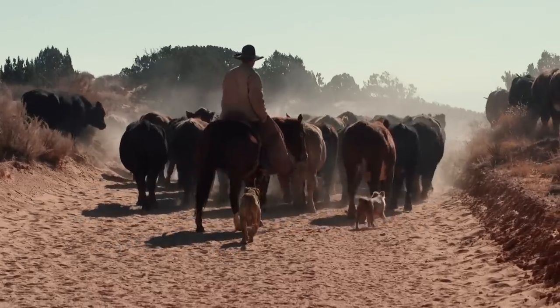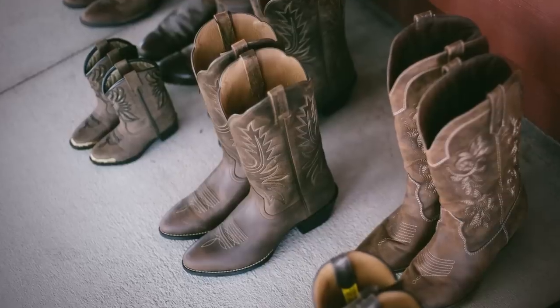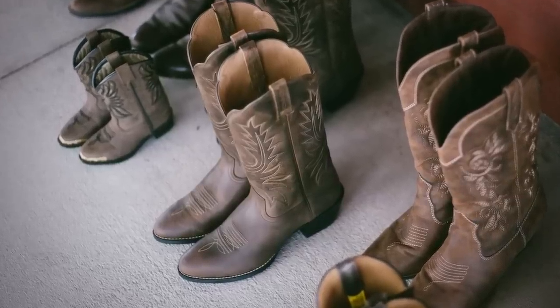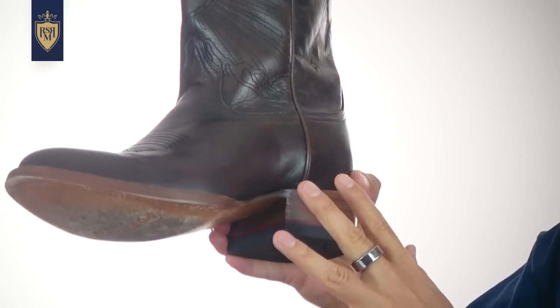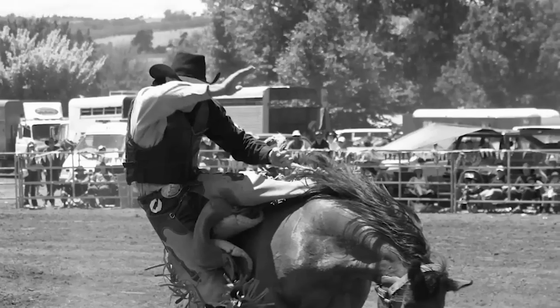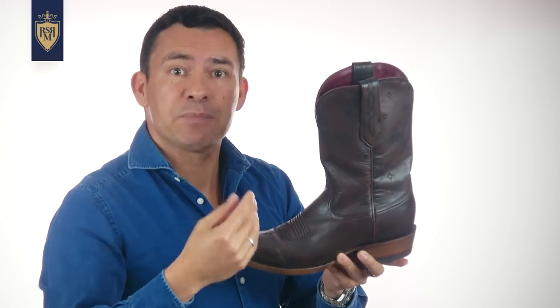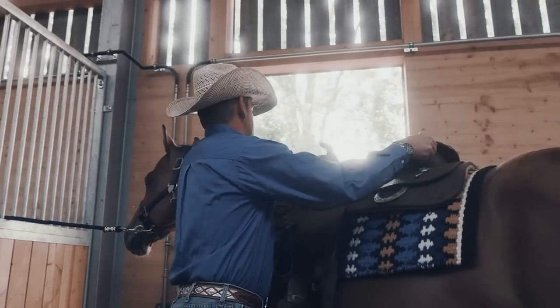Made popular during the cattle drive era of the late 1800s, the western boot was prized then and is prized now for its functionality. Seriously, everything about this boot is built for a purpose. The shape of the toe is designed to go right into the stirrup of a western-style saddle. The heel, to make sure that your foot doesn't go too far into the saddle — in case you fall off the horse, you don't want to get dragged to your death. The height of the shaft is designed to keep the boot on the wearer's foot when he's walking around and getting up into the saddle. Finger handles, to be able to pull the boot on.